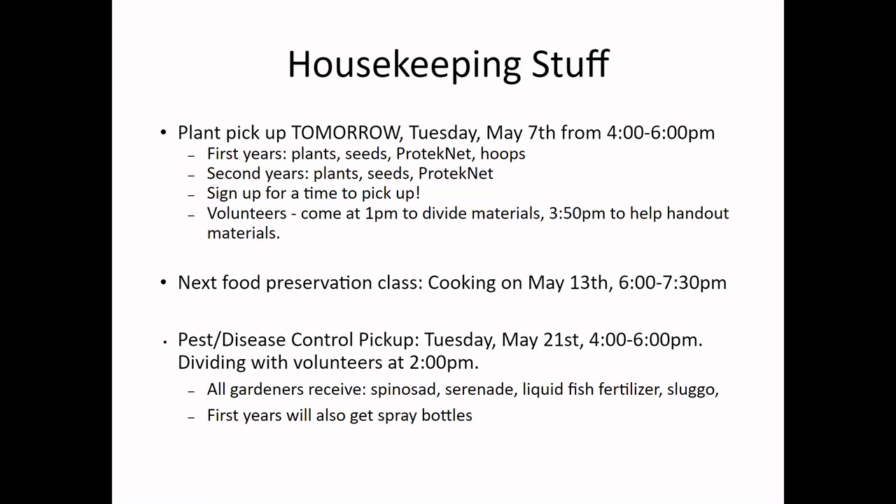Make sure you sign up for a time for pickup — that's very important because we'll divide orders based on your sign-up time, so people coming earlier get their orders filled earlier. Our next food preservation class is May 13th from 6 to 7:30, here, taught by Rachel D. I'll send out an email with registration info.